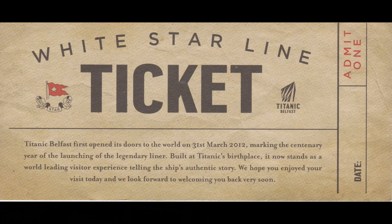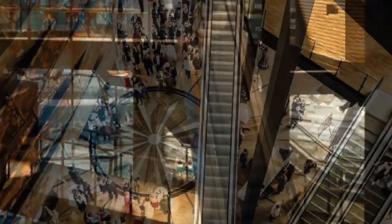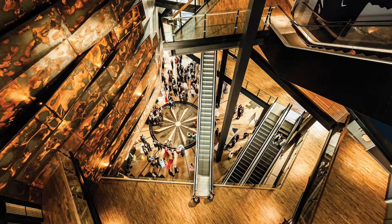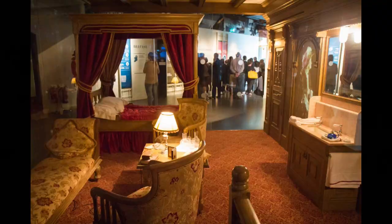The entry ticket to the Titanic museum was quite interestingly a replica of a first class pass. It was a very interactive, interesting museum. That would have been the equivalent of our cabin on the Titanic.